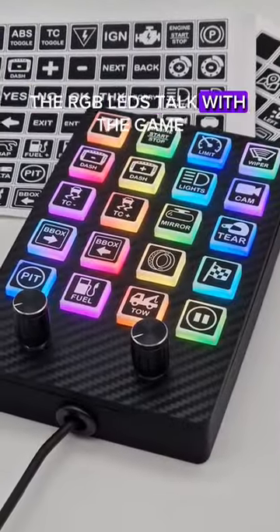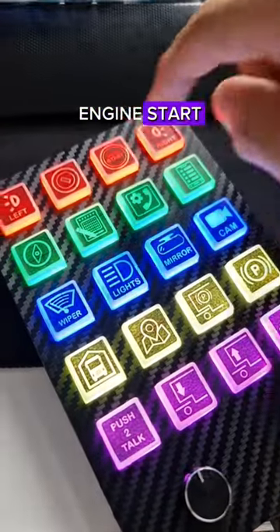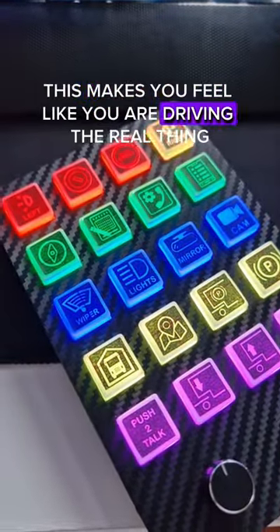The RGB LEDs talk with the game so you can have it display flags, blinkers, and engine start. This makes you feel like you are driving the real thing.